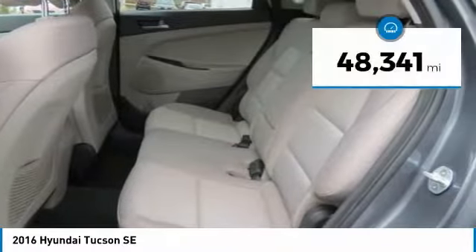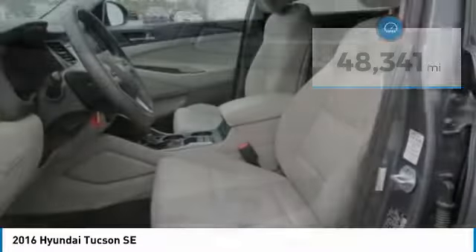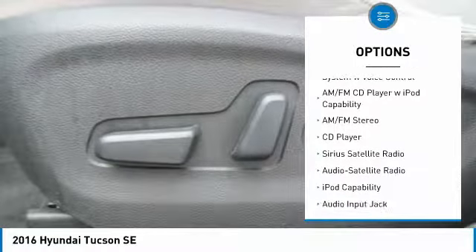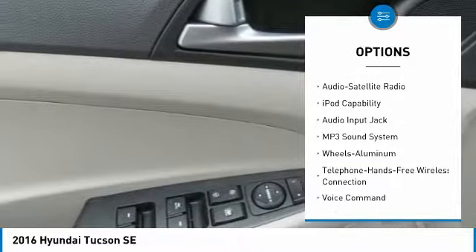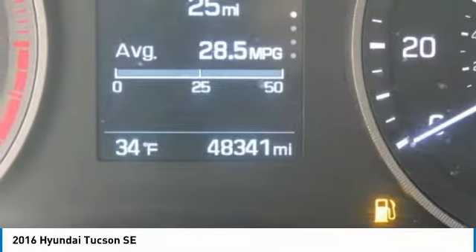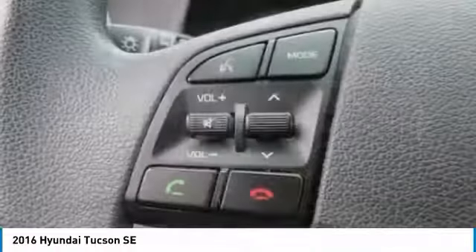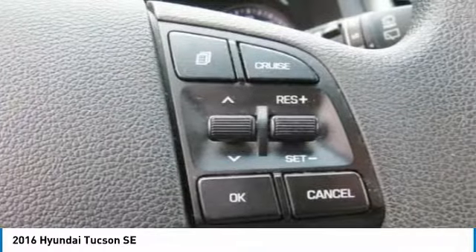This vehicle has less than 50,000 miles. Here are some of this vehicle's great options: traction control, backup camera, anti-lock braking system, Bluetooth wireless data link for hands-free phone, air conditioning, power steering, aluminum wheels, cruise control, auto headlight on/off, and rear defrost. Is love at first sight really possible? Let us know when you stop in.